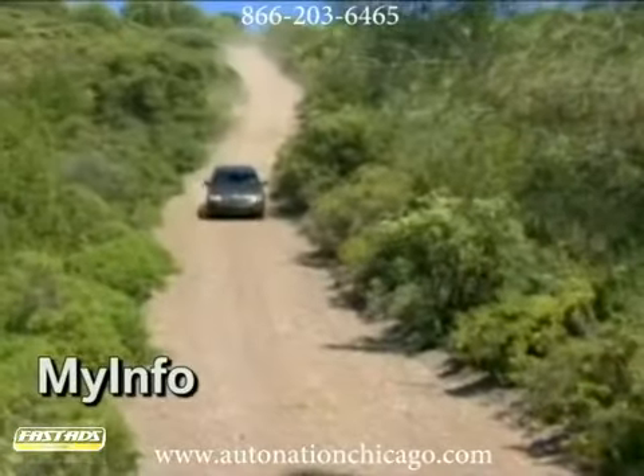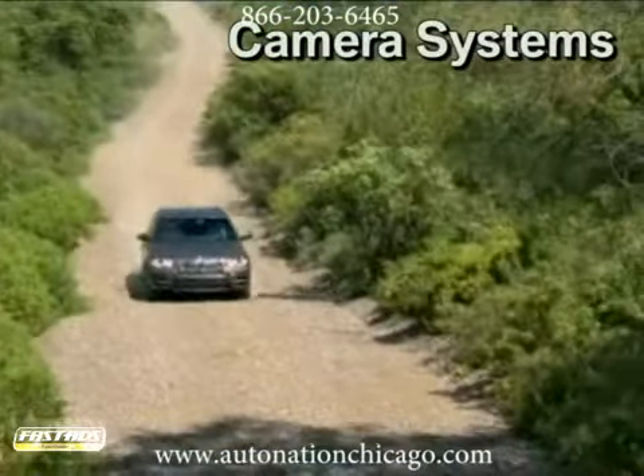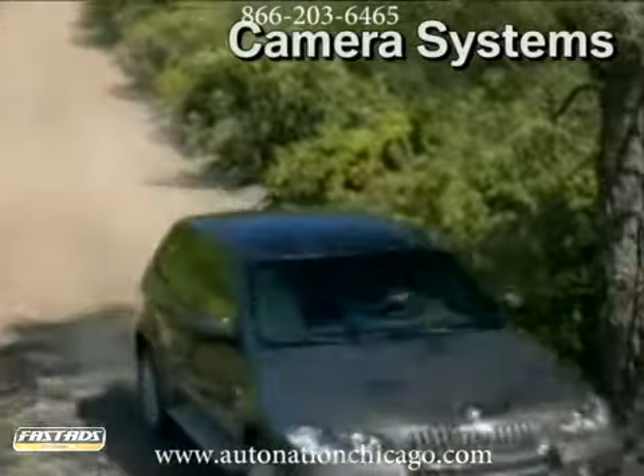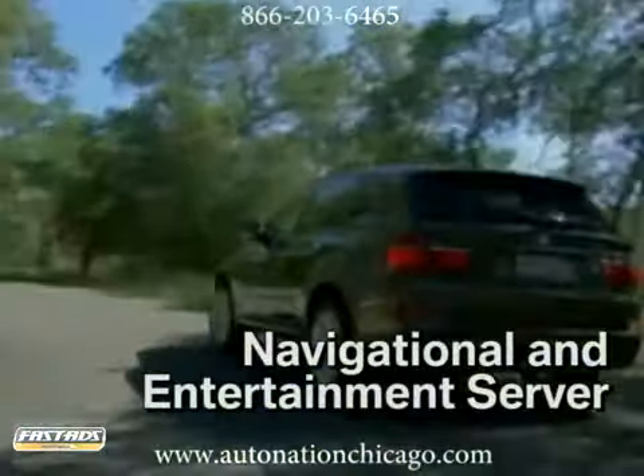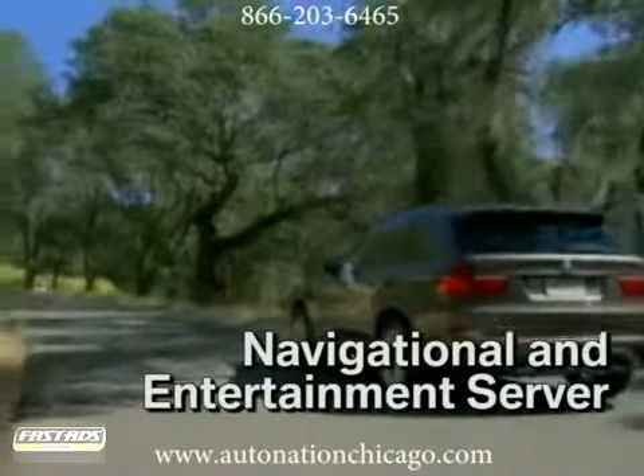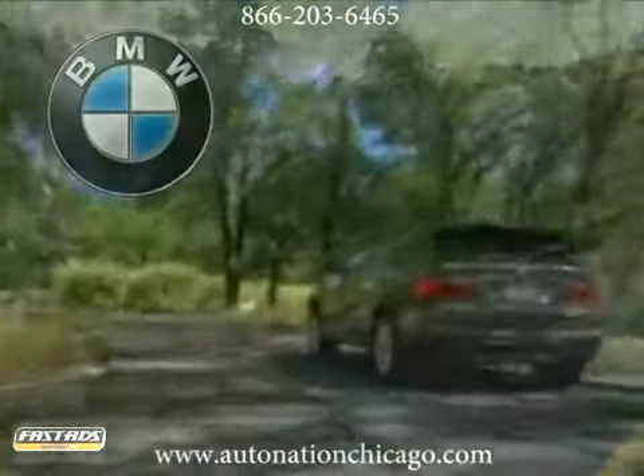The 2012 BMW X5 shines on the pavement with its agility, responsive acceleration, emphasis on safety, and luxury appointments. The 2012 BMW X5 — for every path, even those without a road.